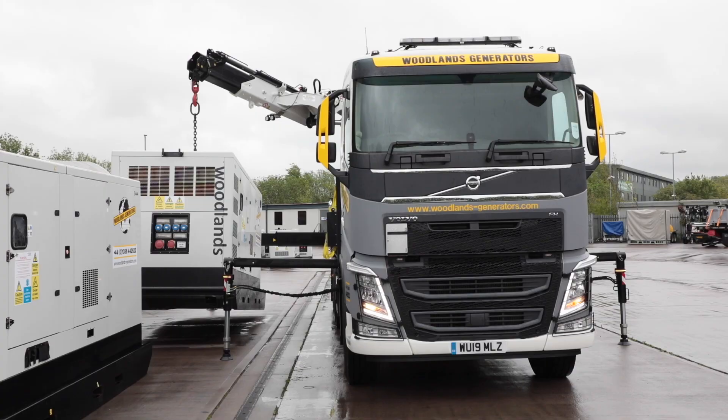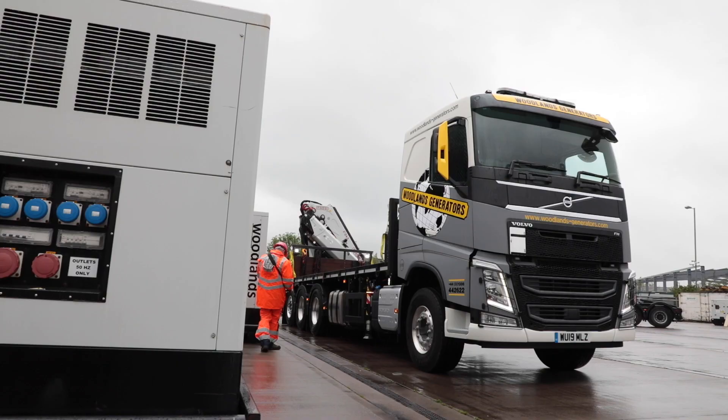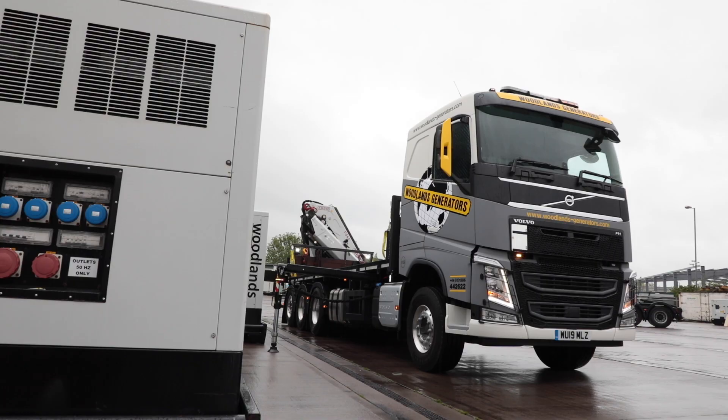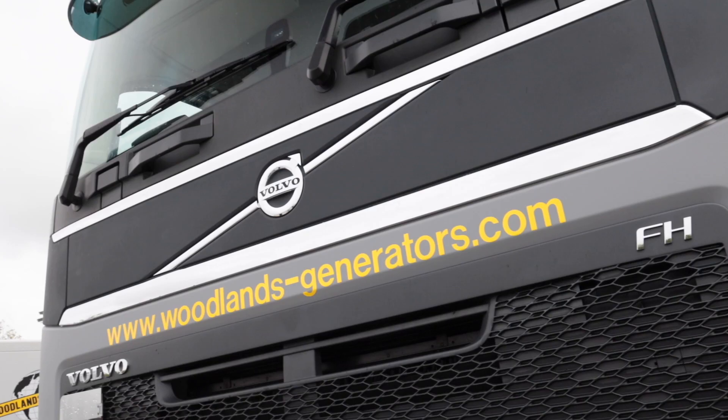We went for the Tridem arrangement to give us an extra payload at the rear whilst putting the crane on the back to give us extra capability on site. We've a double drive configuration with a rear steer tag axle for greater manoeuvrability on site.